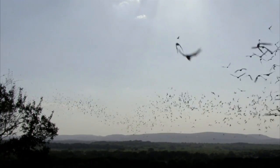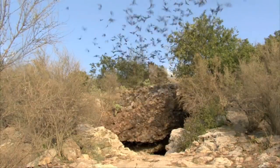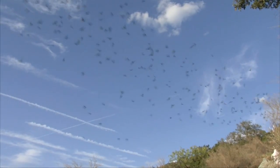Bats form the largest groups of mammals in the world. Bracken Cave in Texas houses a colony of about 20 million Mexican free-tail bats.